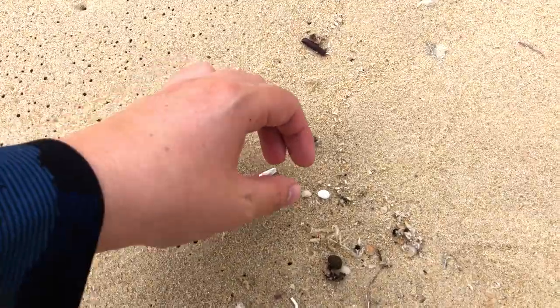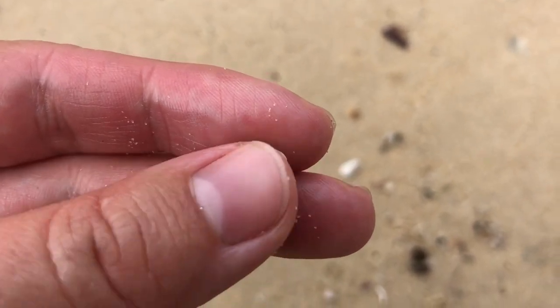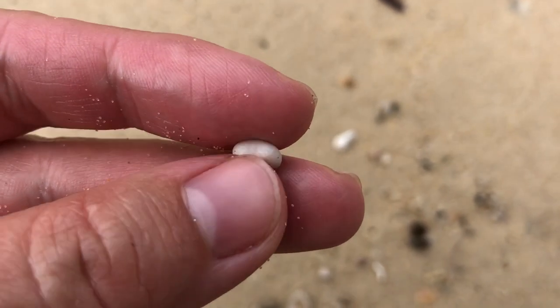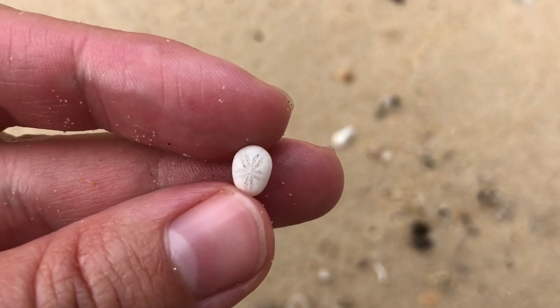Got myself a little sand dollar right here. I usually pick up a bunch off camera but I do like to show them from time to time. Yes, sand dollars are a type of sea urchin — that's all I know about them — and we get really small ones here.